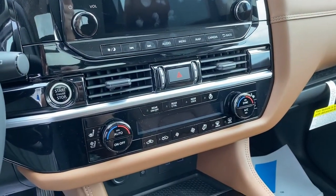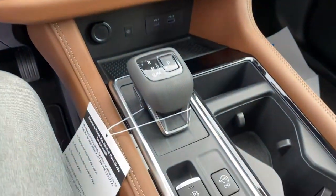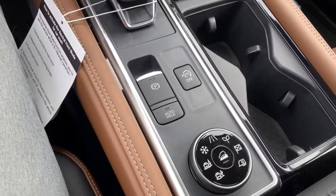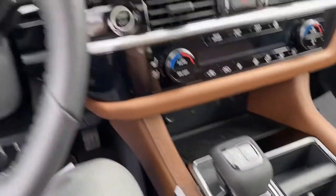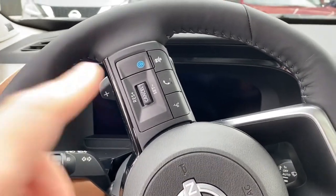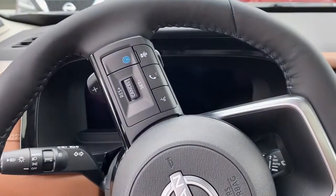Heated and cooled seats right here. Down here is a new shifter, just like in the Rogue. There's a dial for all the different things you can do with the suspension and setup.